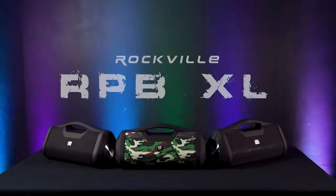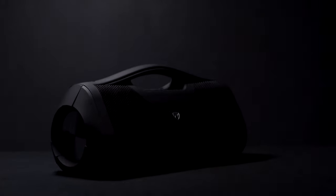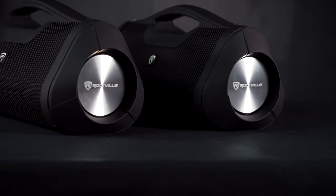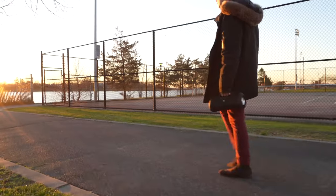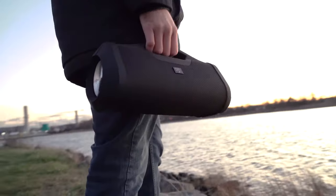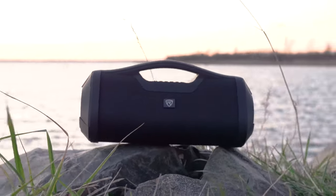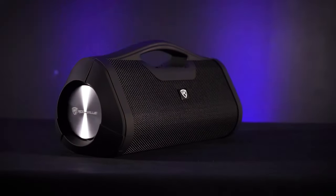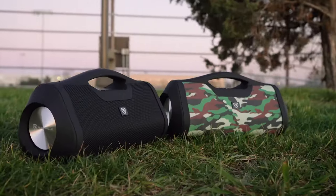This is the RPBXL incredibly loud boombox style portable Bluetooth speaker with the built-in power bank and TWS linking. The RPBXL is our extra-large portable speaker — small enough to take anywhere, but big enough that our engineers were able to pack punchy deep bass and great volume into a rugged boombox design, available in two different colors: black or camo.